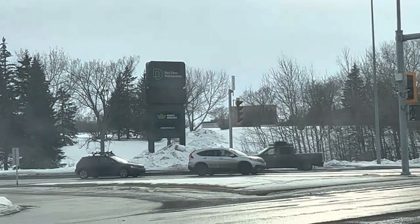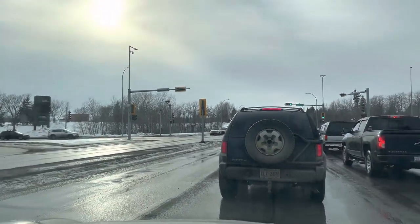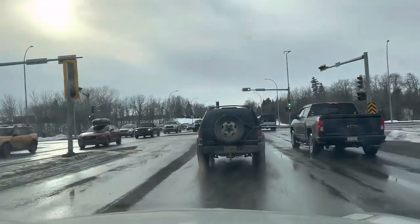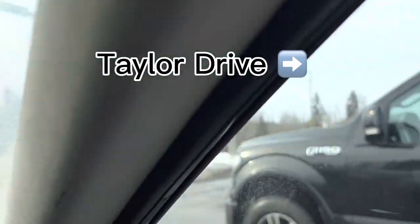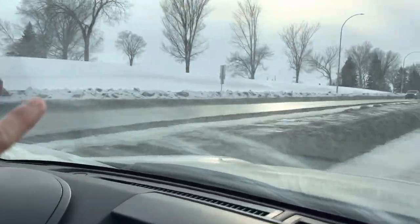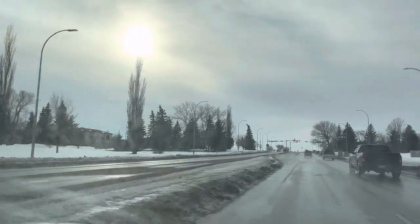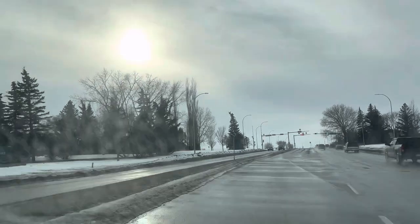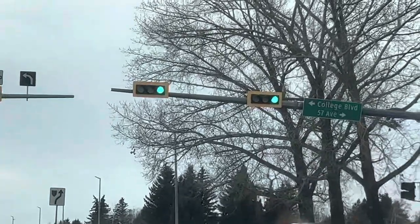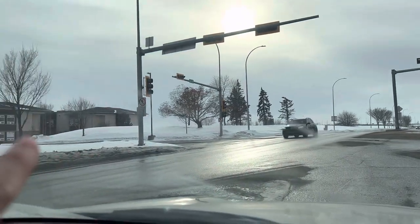Red Deer Polytechnic. There is a signage. This is John Taylor Drive. Red Deer Polytechnic. This is the traffic light — this is College Boulevard, 57th Avenue. This is the traffic light. This is the dorms for students.